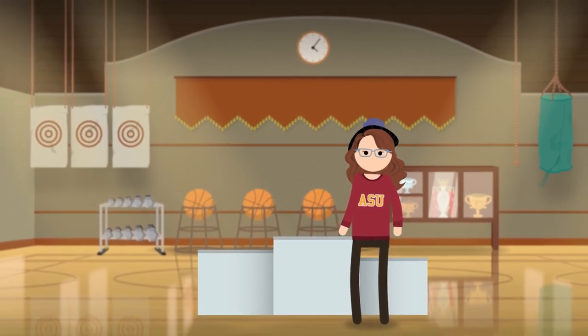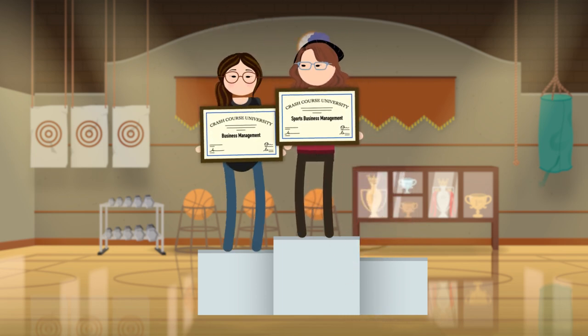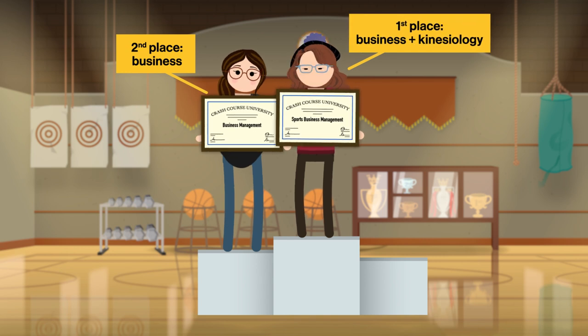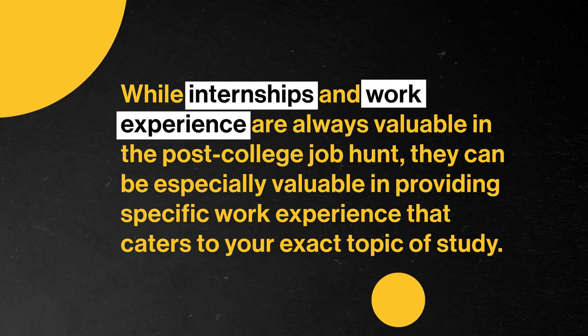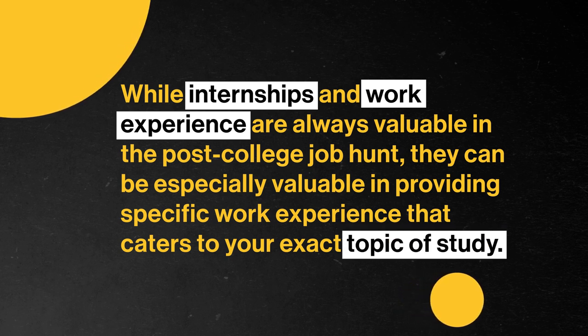For example, let's say you want to become a manager for athletes. Your interdisciplinary studies degree that focuses on sports business management might give you an immediate leg up over someone with a regular business degree, because you'll potentially have learned about this subject from multiple perspectives, like business and kinesiology. You can also use this unique background to your advantage to land internships. While internships and work experience are always valuable in the post-college job hunt, they can be especially valuable in providing specific work experience that caters to your exact topic of study — you'll have a better chance of getting a job in the music business if you use your degree in music entrepreneurship to land an internship at a big music management company than you would graduating with no experience.